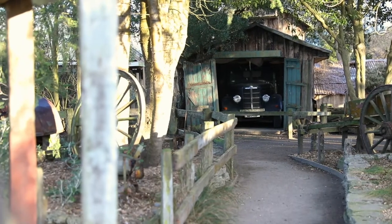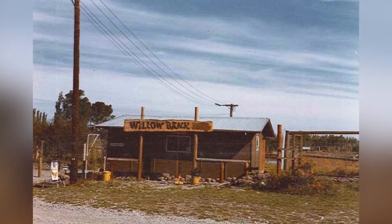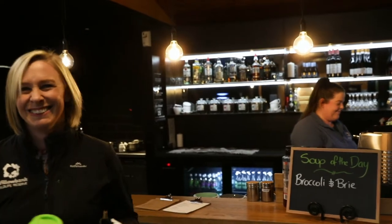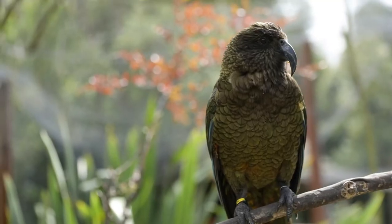Welcome to Willowbank. My name is Kirsty and I'm part of the management team here at Willowbank. Willowbank is a family-owned business, originally a small backyard zoo. The focus and theme has changed over the years. Your journey through Willowbank is a story — the story of Aotearoa New Zealand through our wildlife, culture and heritage.